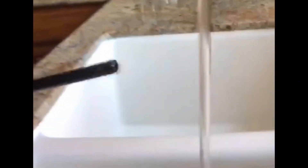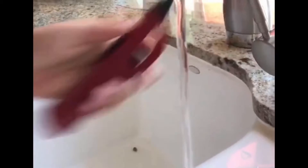Here we go. Here's my Kangen water. You hear that popping? Now we'll go over to our tap water. And back to Kangen.